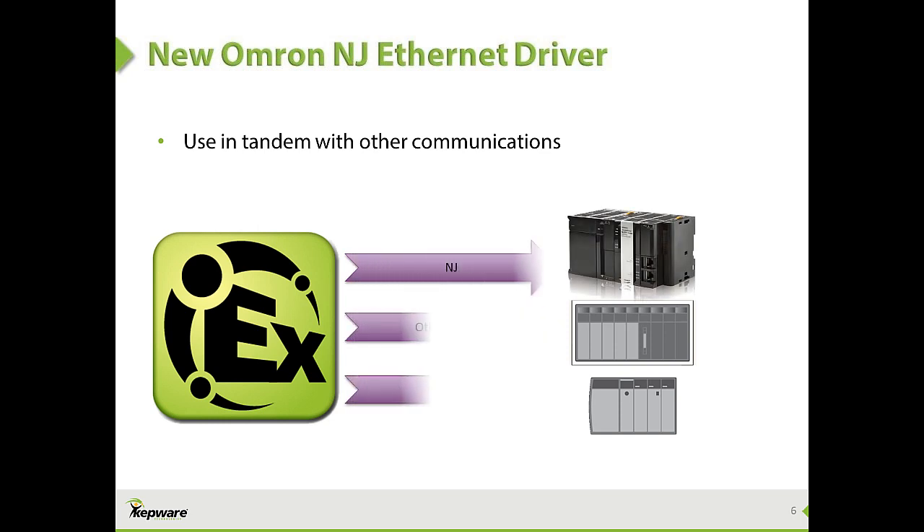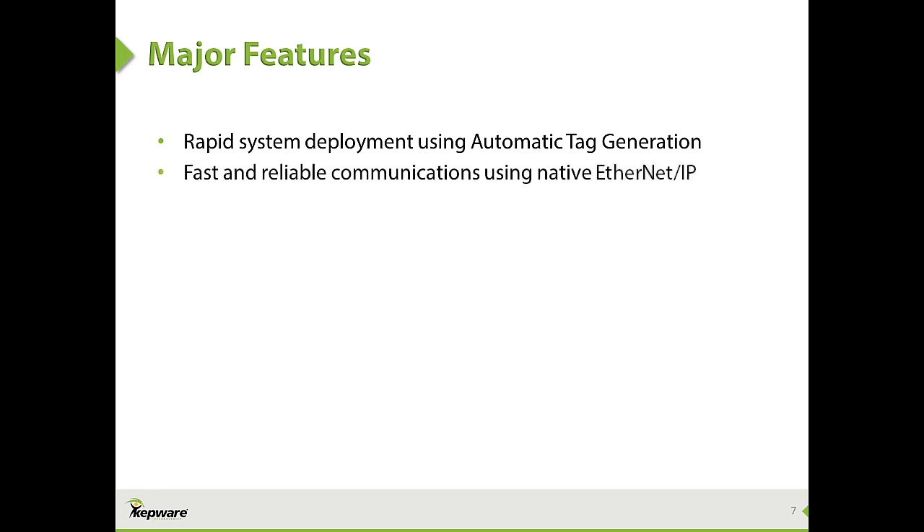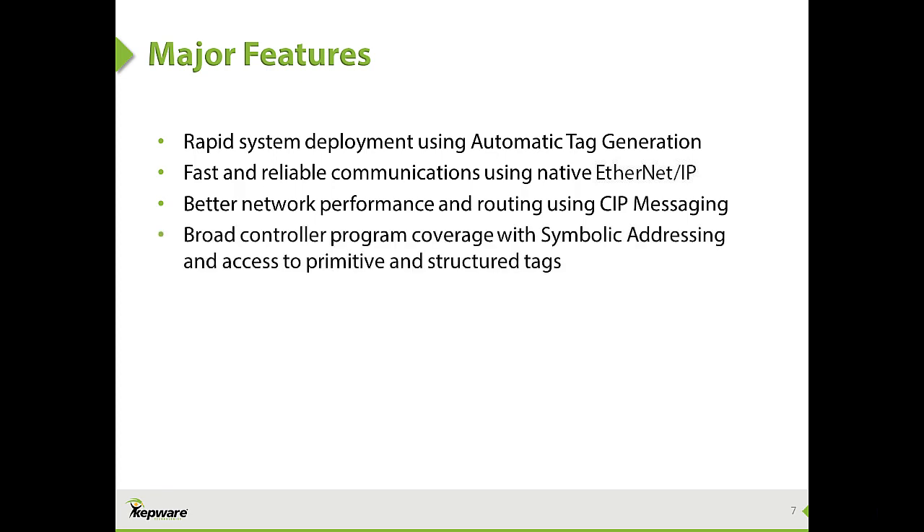This lets users realize the benefits of faster, more efficient communication using the native NJ protocol. Features of the new driver include rapid system deployment using automatic tag generation directly from the controller, fast and reliable communications using native Ethernet IP, better network performance and routing using SIP, and broad controller program coverage with symbolic addressing and access to primitive and structured tags.